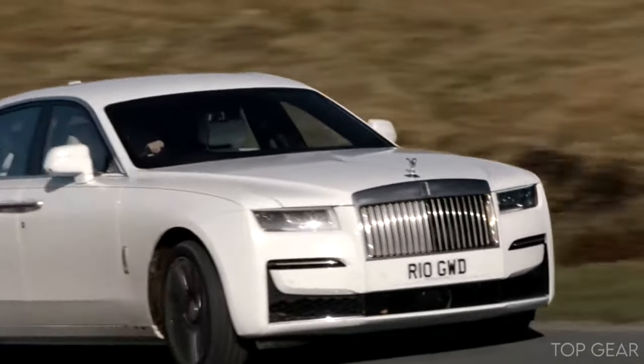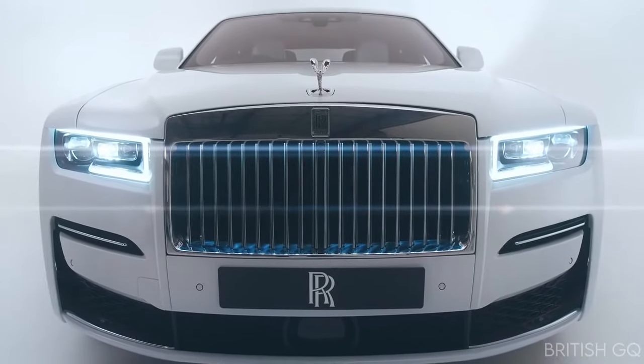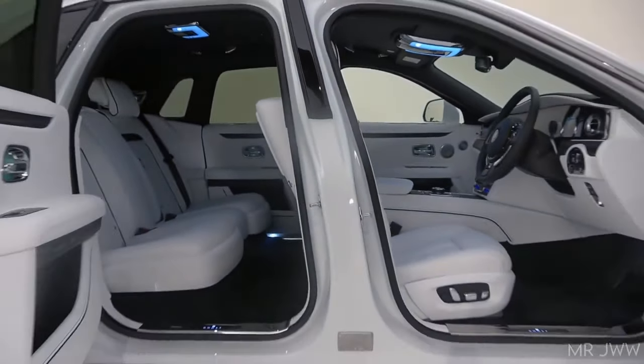One of the most entry-level models that Rolls-Royce offers is the Ghost. And although this is the most basic model they offer, it is not a cutback for the consumer. Let's have a deeper look at the 2021 Rolls-Royce Ghost.